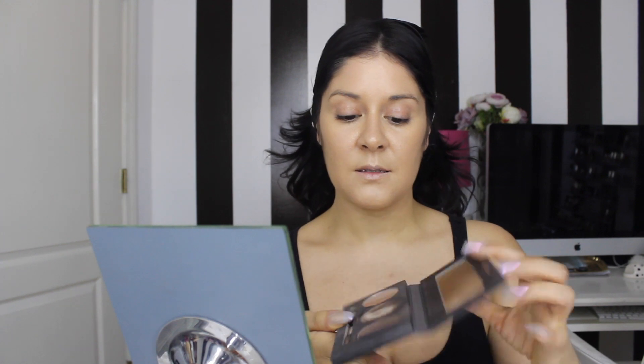I usually don't put blush on until everything else is done, so blush is the last thing I do. Next I'm going to do my eyebrows - I've been using this Billion Dollar Brow Kit and it's all I use. Then I'm gonna prime my lids with this Milani eyeshadow primer, a cheapy from the drugstore, and it works great.